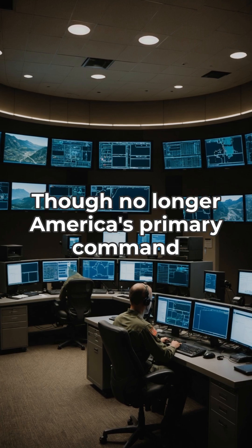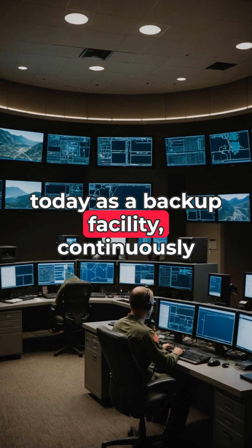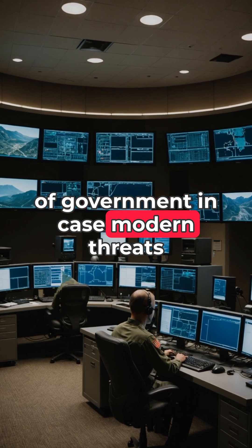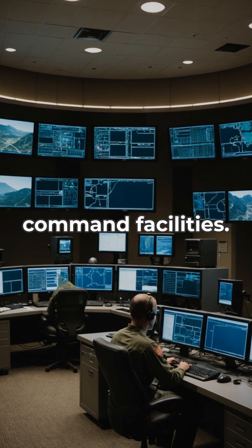Though no longer America's primary command center, Cheyenne Mountain remains operational today as a backup facility, continuously maintained and staffed to ensure continuity of government in case modern threats like electromagnetic pulse weapons or cyber attacks disable more vulnerable command facilities.